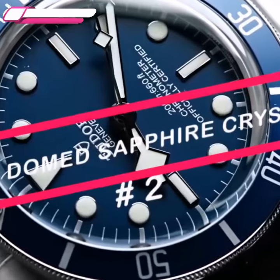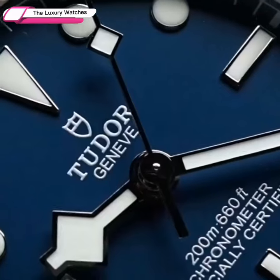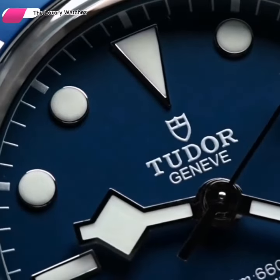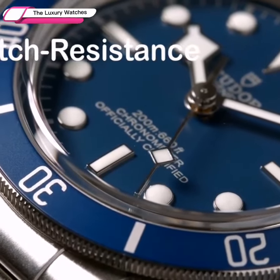A layer of domed sapphire glass sits on top of the Tudor Black Bay 58 Blue's dial. The sapphire crystal is the most sought-after watch crystal for high-end timepieces because of its luxury feel and outstanding scratch resistance.